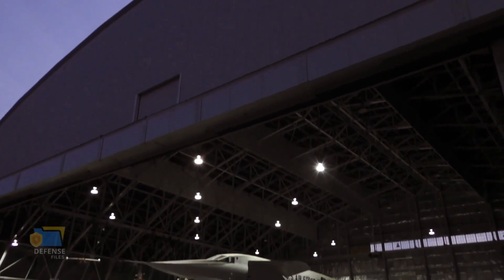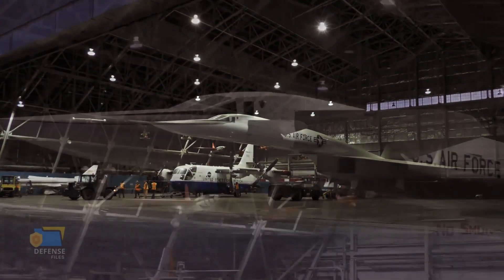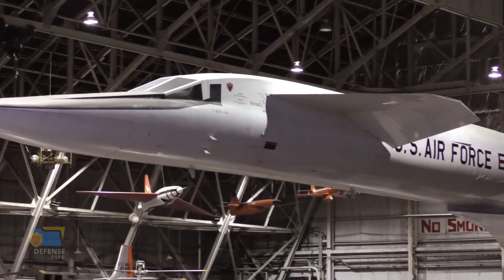Thank you for joining us on this journey through the history of the XB-70 Valkyrie, and we hope you've gained a new appreciation for this incredible machine and the people who worked on it.